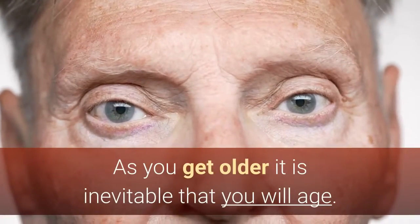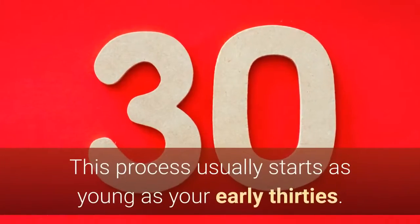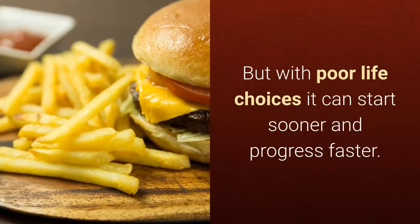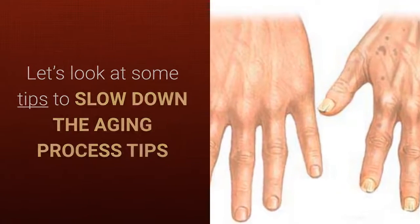How to slow down the aging process. As you get older, it's inevitable that you'll age. Sadly, this means you decline in many aspects of your health. This process usually starts as young as your early 30s, but with poor life choices, it can start sooner and progress faster. So let's look at some tips to slow down the aging process.